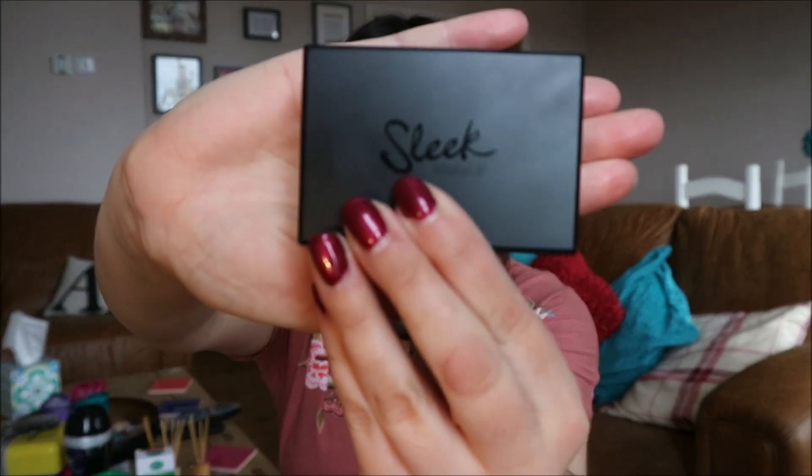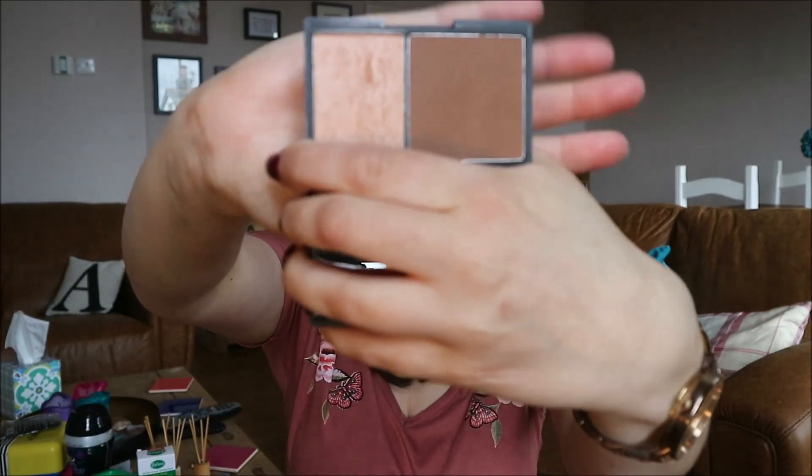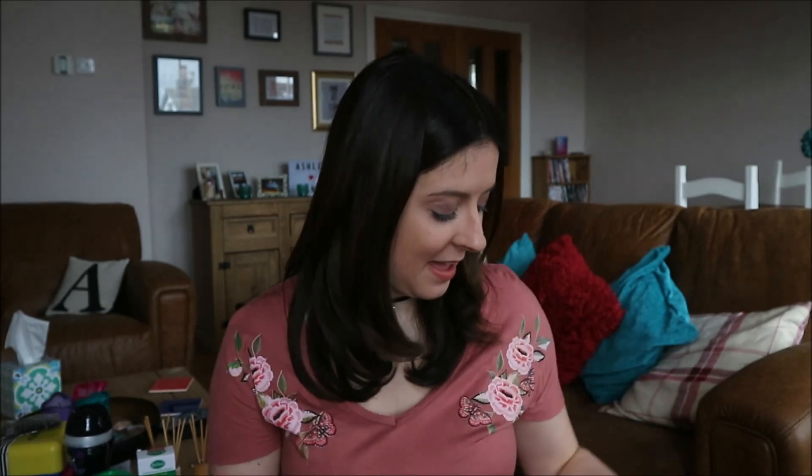I also got a new contour kit — Sleek — and it is a medium dark one. It's got your bronzer and your highlighter. I do have the highlighter on today. I love it. The bronzer is quite dark so I don't really use it for daytime — I've got another one for that — but I do use it for going out when I want to be a bit more dressy and made up. It does really contour your face lovely. I'll try and link all of them in the description box below.